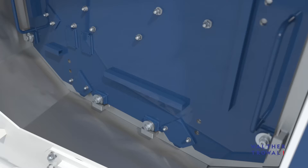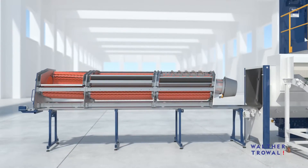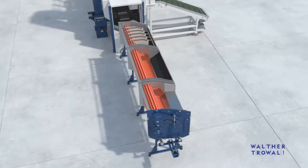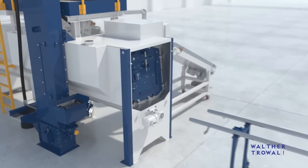The complete workpiece transport system can be pulled from the machine housing. This allows easy access to all machine sections requiring maintenance or repair. Maintenance work that might require days on conventional shot blast machines can be completed in just a few hours on the THM.